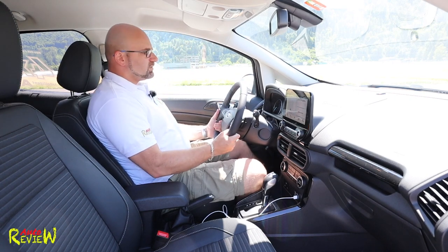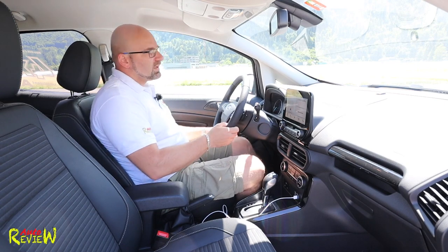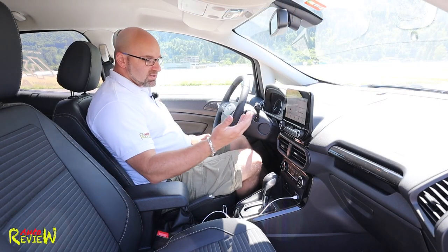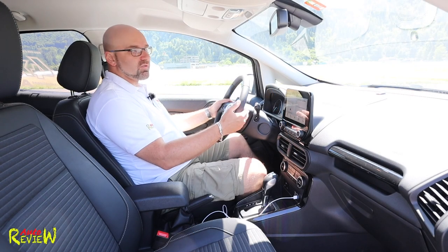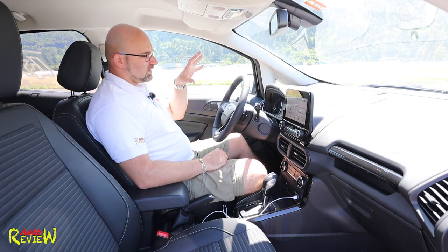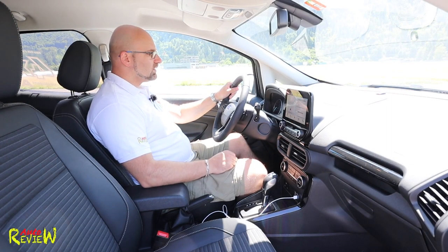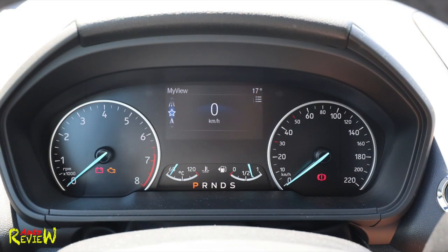The steering wheel is adjustable in reach and rake, so you should be able to find a good position. The seat is adjustable in height and we have a manual lumbar support, which is good. We have a six-speed automatic gearbox with a manual function over the shift paddles — right up, left down. The cockpit is very clear with white and blue. Left is the RPM, right is the speedo. On the bottom we have the gear indicator showing what gear we're in, and there's a sport function for the gearbox which will shift a little faster and a bit higher.